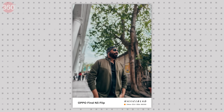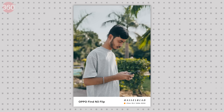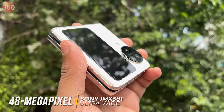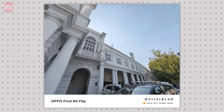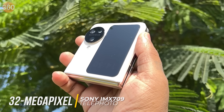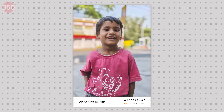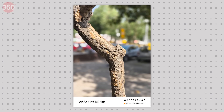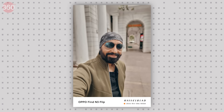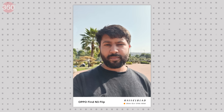Portraits also come out great — the level of detail is truly amazing, and it's hard to tell the difference between a shot from this camera and one from a professional camera. For the ultrawide, OPPO used a 48-megapixel camera with the Sony IMX 581 sensor, delivering amazingly detailed ultrawide shots with good color tone and minimal distortion. The 32-megapixel RGBW Sony IMX 709 telephoto camera provides professional-looking results in almost any lighting situation. For the front camera, the OPPO Find N3 Flip uses a 32-megapixel Sony IMX 709 sensor that performs well in bright daylight and at night.